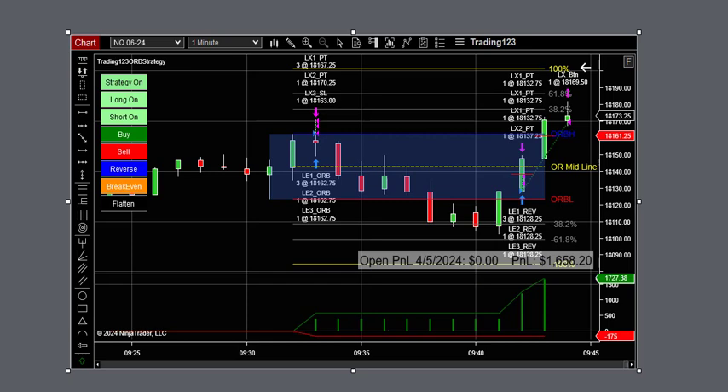Practically, this one trade right here paid for the strategy in just one trade. We get a breakout of the range to the upside and it quickly hit its profit targets on four of the contracts, then the stop loss kicked in and we got a good profit. Then the strategy breaks down below the opening range low and takes a reversal off of it.